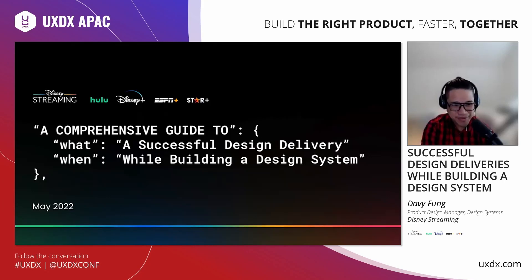Hi, I'm Davey. I'm here to talk to you a little bit about how to build a successful design delivery process while building a design system.